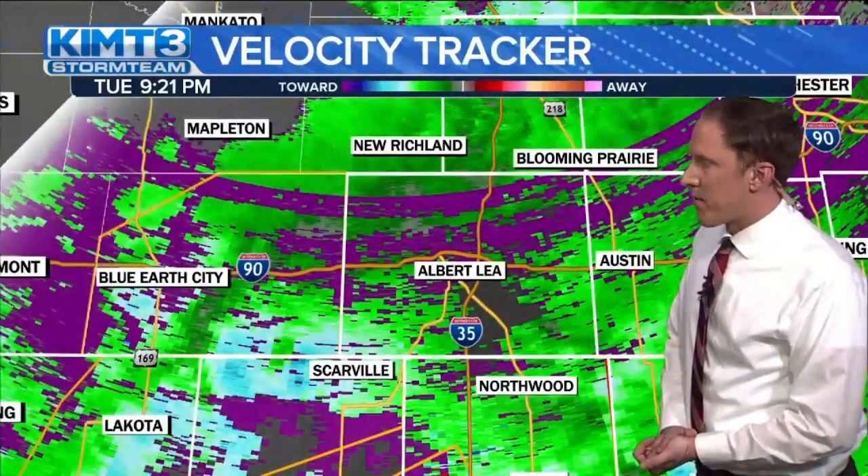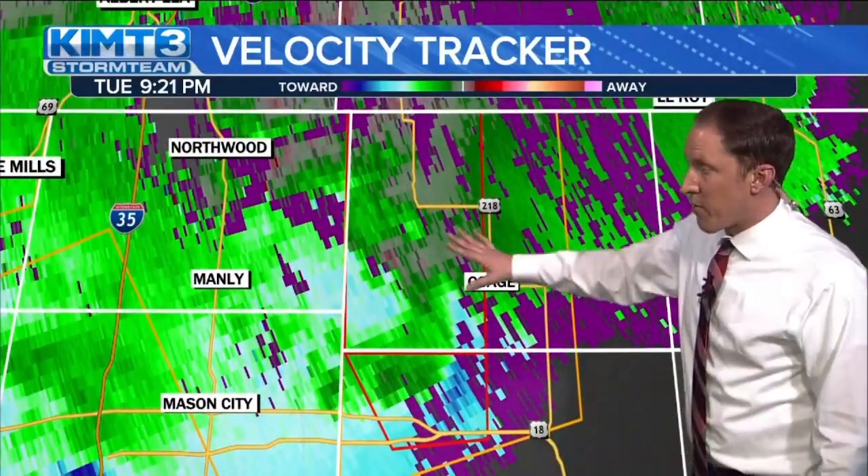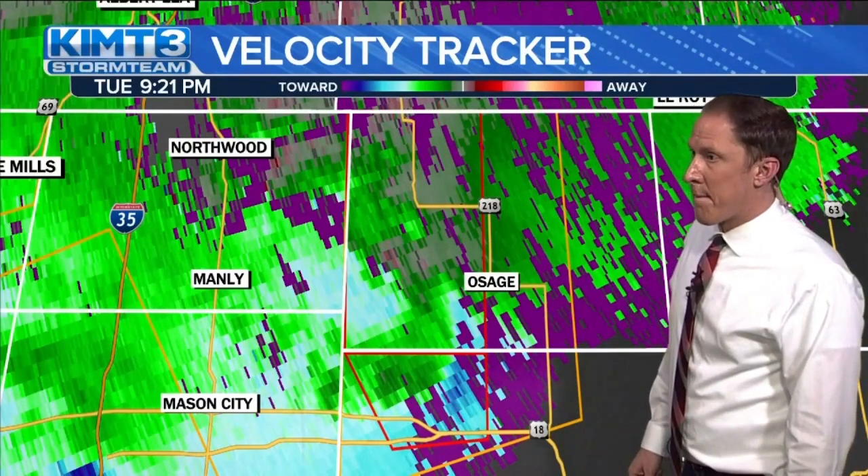We've been going on with this since about 6:30 this evening with these tornado warnings, and now even severe thunderstorm warnings that are currently moving through southern Minnesota and into northeast Iowa. Looking at the tornado warning that is currently in effect — we have the same first storm that moved through. The National Weather Service mentioned that the main area of rotation we were tracking through Cerro Gordo County, through Hancock County for the past two to three hours, kind of fell apart.